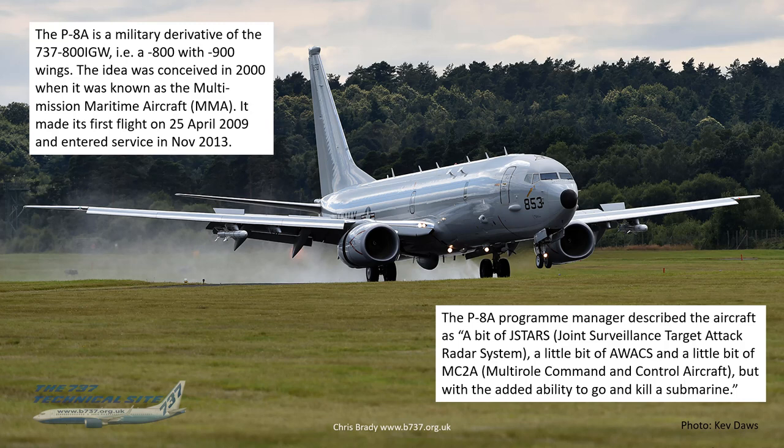The P-8 program manager at the time described the aircraft as a bit of JSTARS, a little bit of AWACS, and a bit of MC2A thrown in as well, with the added ability to go kill a submarine. I think that still describes it to this day — it kind of does everything, which is quite impressive.